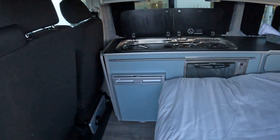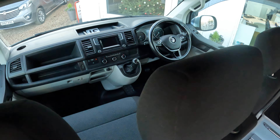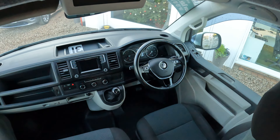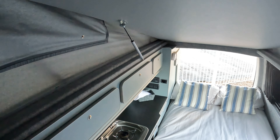On this particular one, we've got the double seat at the front that spins, as well as the driver's seat. In the roof we've got the additional bed — pull that down and you've got space for another two people up there.